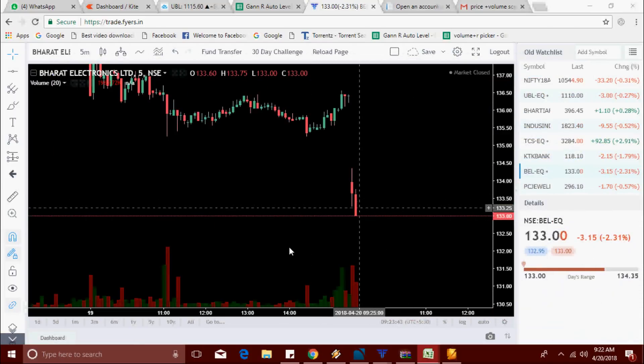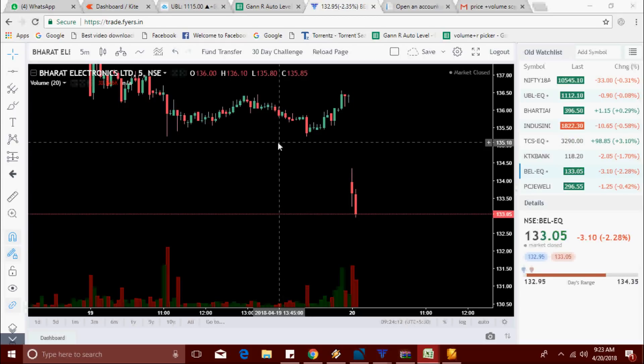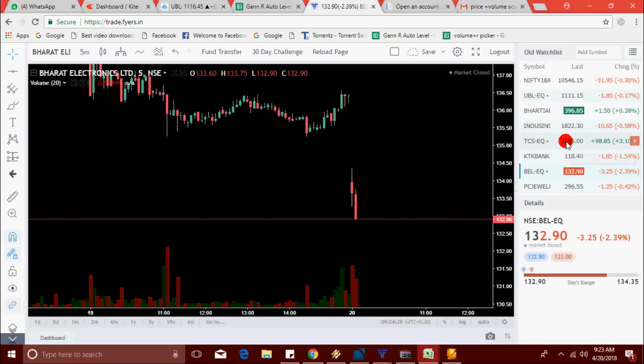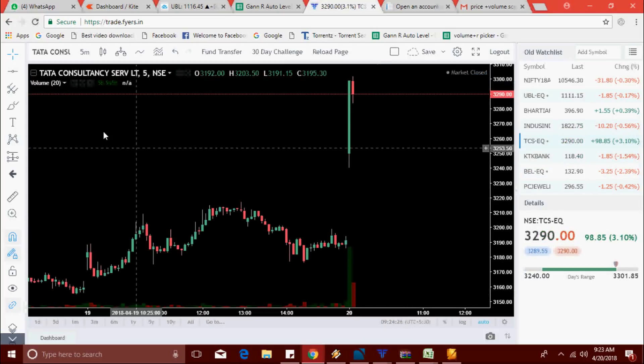TCS and BEL are on the list. BEL made a new low at 133. It has broken the 133 level — 132.95 — taking a new low. TCS is now at 3290 level.